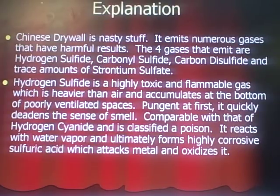Chinese drywall is nasty stuff. It emits numerous gases, not just one, that have harmful results. The four gases it emits are hydrogen sulfide, carbonyl sulfide, carbon disulfide, and trace amounts of strontium sulfate. Hydrogen sulfide gas is a highly toxic and flammable gas, which is heavier than air and accumulates at the bottom of poorly ventilated spaces. It's pungent at first, but it quickly deadens the sense of smell in your nose, and you won't be able to smell it after a couple of minutes in the house. Comparable with hydrogen cyanide gas, it is classified as a poison. It reacts with water vapor and ultimately forms highly corrosive sulfuric acid, which attacks the metal and oxidizes it.